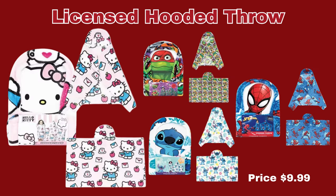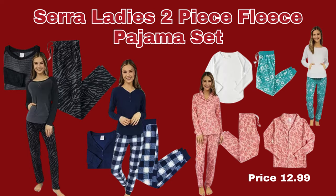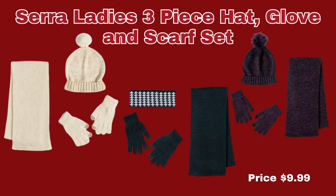And now we have the Licensed Hoodie Throw. It does come in Spider-Man, Stitch, Hello Kitty, and Teenage Mutant Ninja Turtles. They are $9.99 a throw. We have the Sarah Ladies 2-Piece Fleece Pajama Set. It does come in four different designs and they are $12.99 per set. Next up, we have the Sarah Ladies 3-Piece Hat, Glove, and Scarf Set for only $9.99.